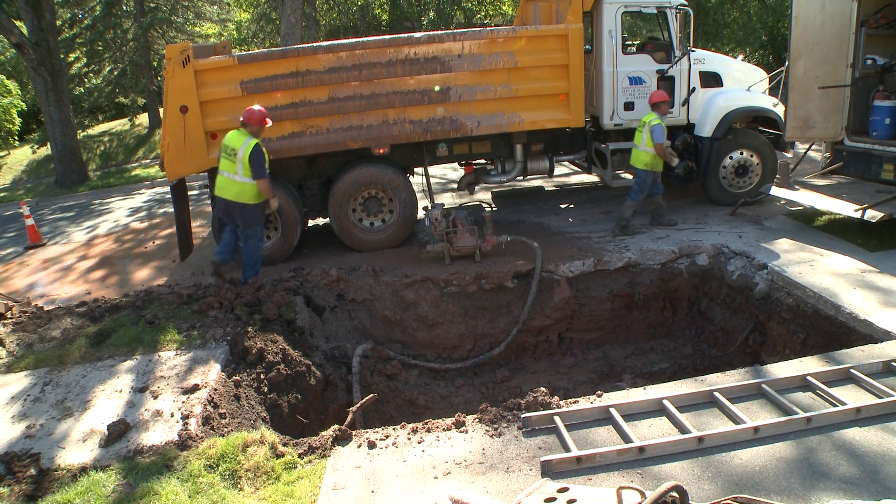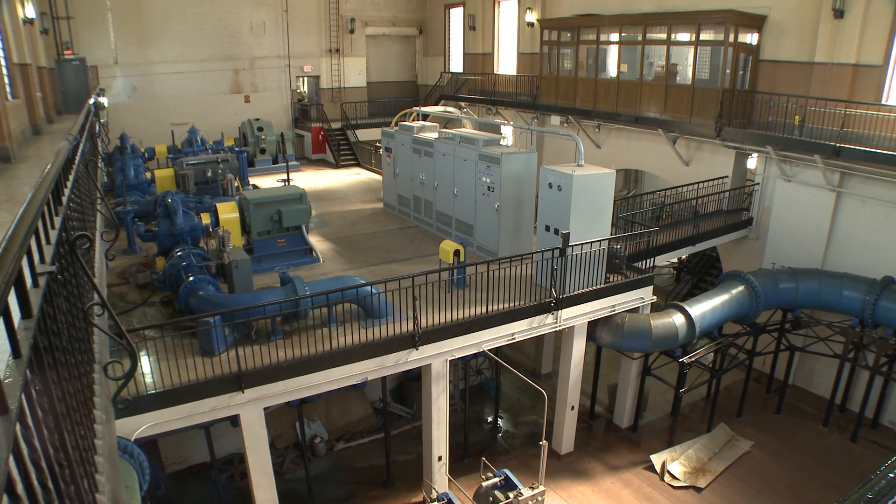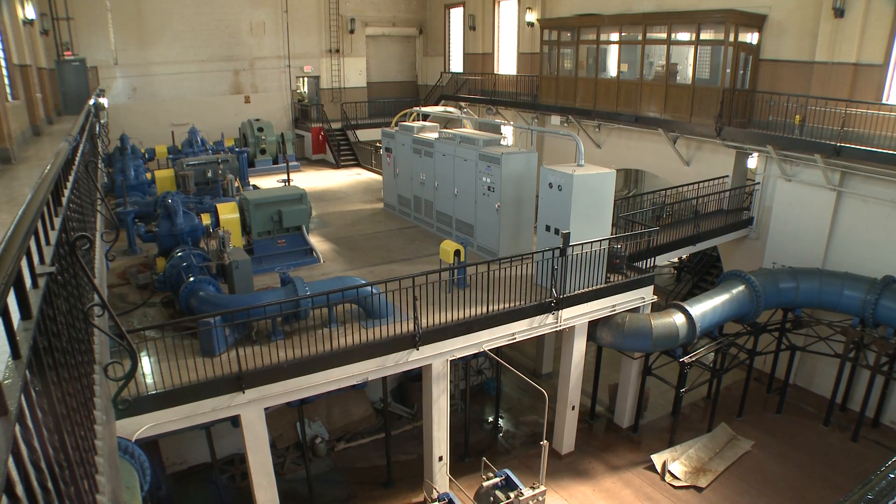American Water Works standards say you should have less than 10 percent of your water unaccounted for. We have pipes that are over 100 years old in the ground right now, and we're looking to replace all that infrastructure as best we can, but we also have pump stations that are 60 to 70 years old as well, so we need to replace that infrastructure too.